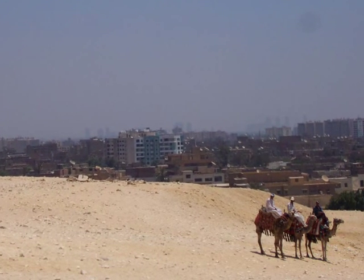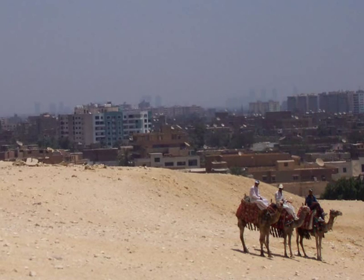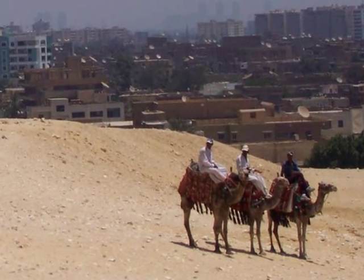The three Pyramids of Giza are located in a national park, and the city of Cairo extends right to the borders of that park. Where the borders begin, you see desert.